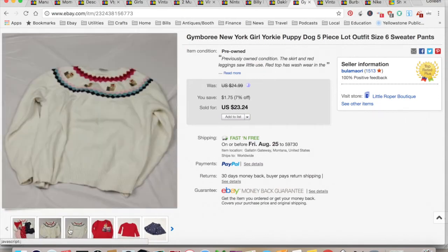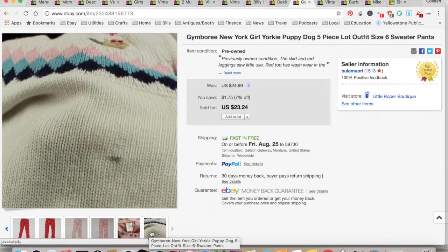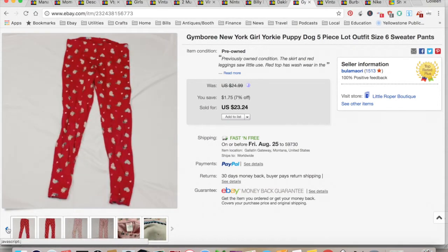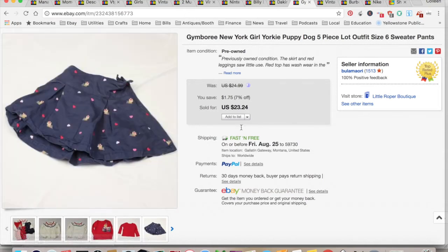This is another lot from my youngest's closet — a really cute little outfit, actually the first outfit my older daughter wore to kindergarten. It did have a stain — I disclosed that and took pictures. It sold for $23.24. It didn't cost me anything. $9.15 to ship and fees for a total profit of $14.09, and that took about a week to sell. It was super cute and very versatile.